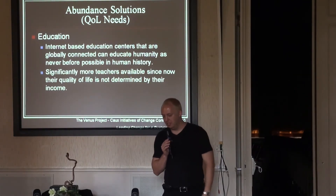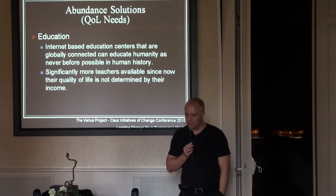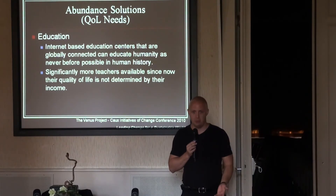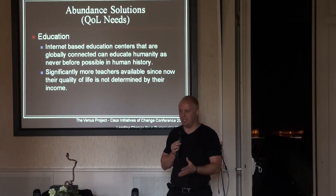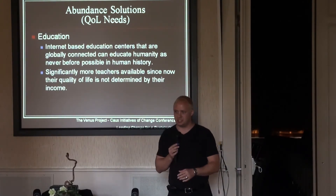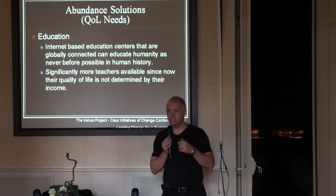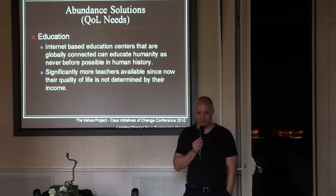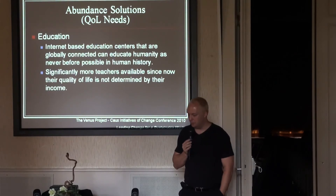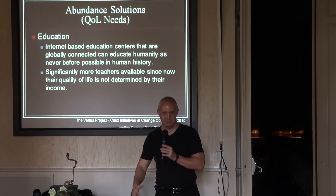Significantly more teachers might also be available since their quality of life would no longer be determined by income. Think of how many people would like to be a teacher but don't because it doesn't pay well enough. In a resource-based economic system, there's no longer a restriction to be that teacher. And consider how many people die every day from starvation — how many of those might have been Einsteins that we never knew. How many minds have we lost that could have done amazing things? Education is a quality-of-life need that can be addressed through advanced communication systems as part of this holistic approach.